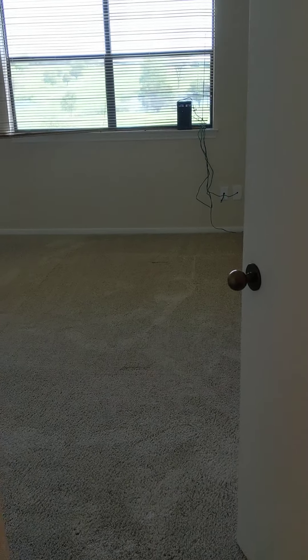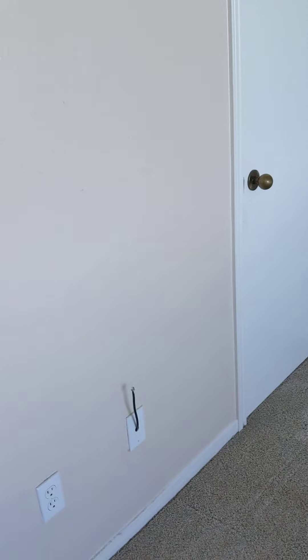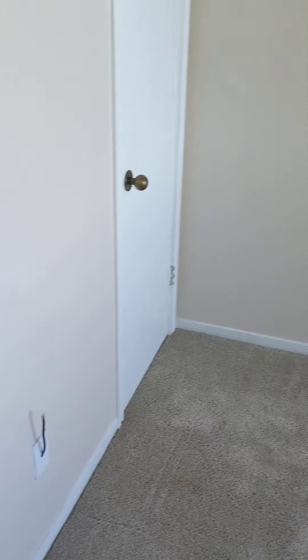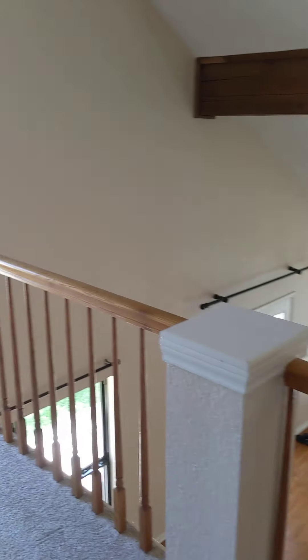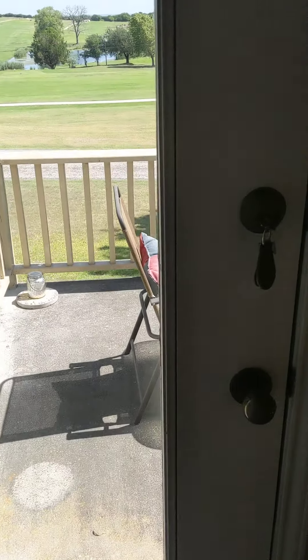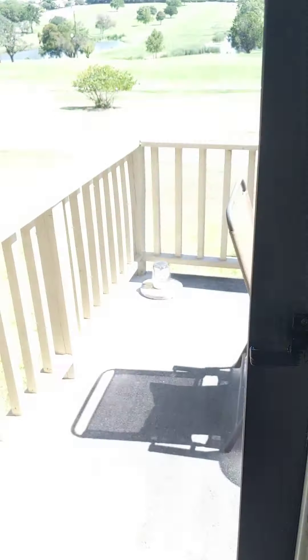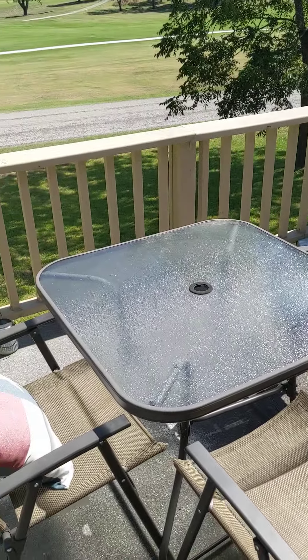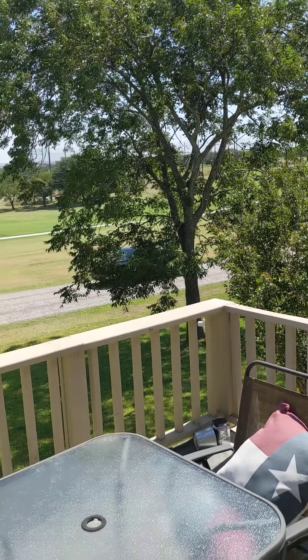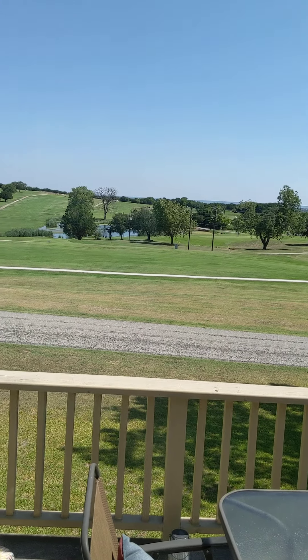So over to the other bedroom — I'd say about the same size as the first one we saw on this floor. And we've got another walk-in closet here, currently storing some dressers. And then we have the balcony. I'll open the door to show you, but I'm not going to step out because I've got my booties on. Just a little balcony, enough for some tables and chairs, and a really nice view of the golf course.